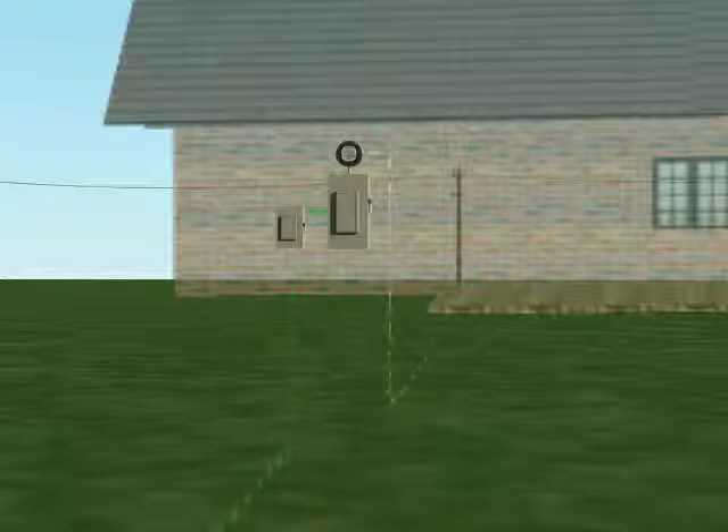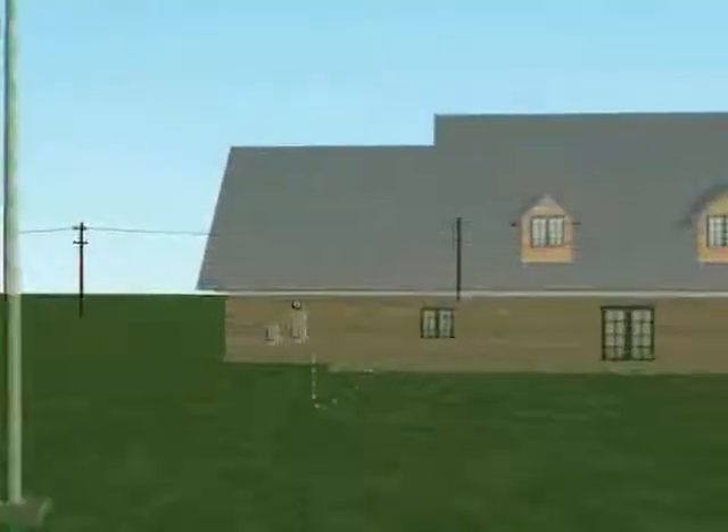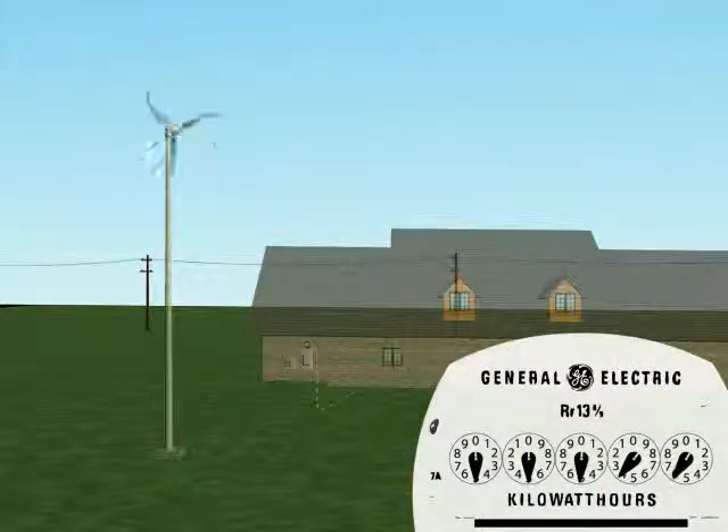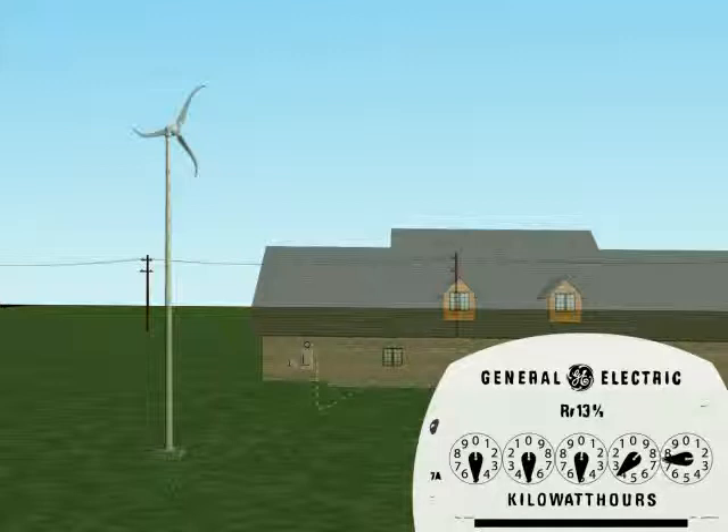When Skystream is producing power, the house automatically uses its energy first. If additional energy is required, it is drawn from the utility. When there is no wind, the house gets all its power from the utility.